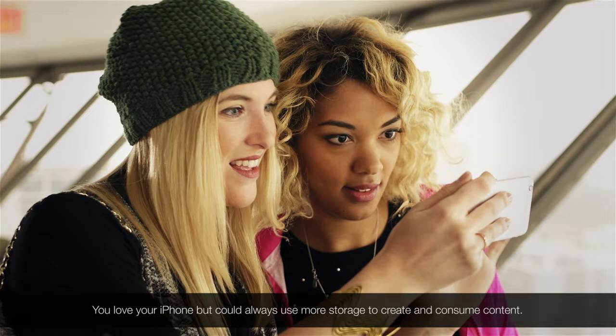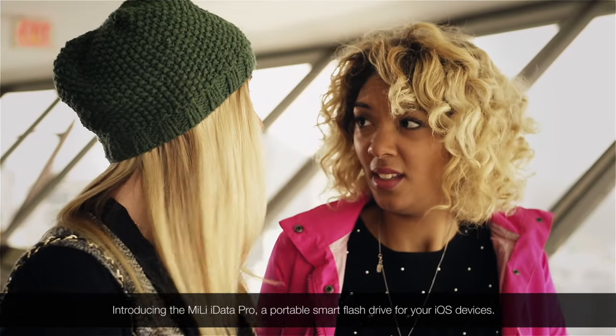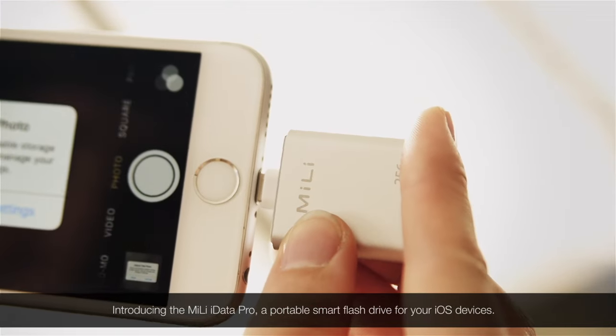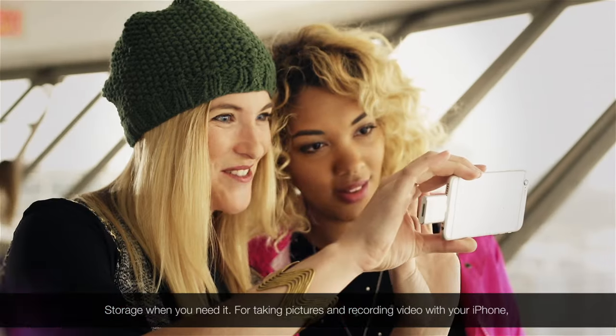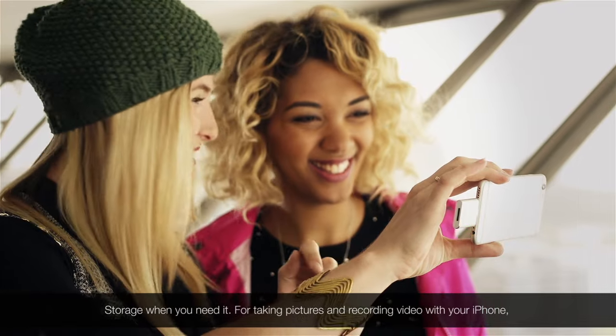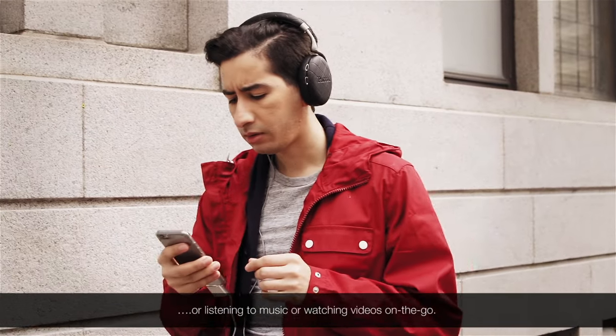You love your iPhone, but could always use more storage to create and consume content. Introducing the MiLi iData Pro, a portable smart flash drive for your iOS devices — storage when you need it for taking pictures and recording video with your iPhone, or listening to music or watching videos on the go.